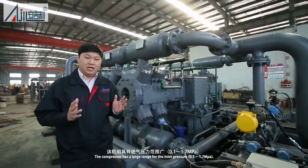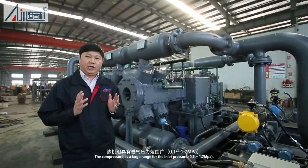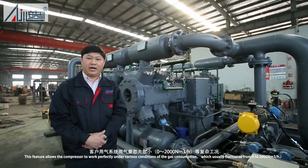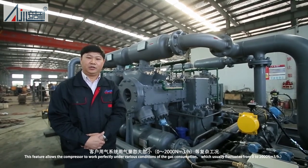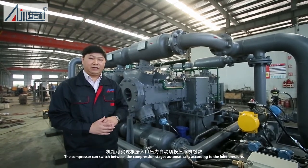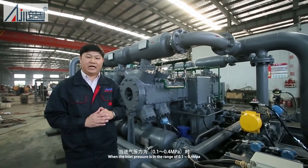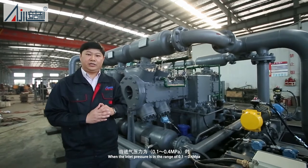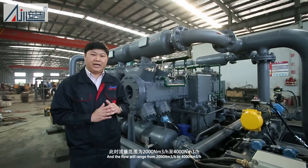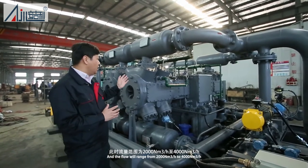The compressor has a large range for the inlet pressure, 0.1 to 1.7 MPa. This feature allows the compressor to work perfectly under various conditions of the gas consumption, which usually fluctuates from 0 to 2,000 normal cubic meters per hour. The compressor can switch between compression stages automatically according to the inlet pressure. When the inlet pressure is in the range of 0.1 to 0.4 MPa, all stages will work simultaneously, and the flow will range from 2,000 to 4,000 normal cubic meters per hour.